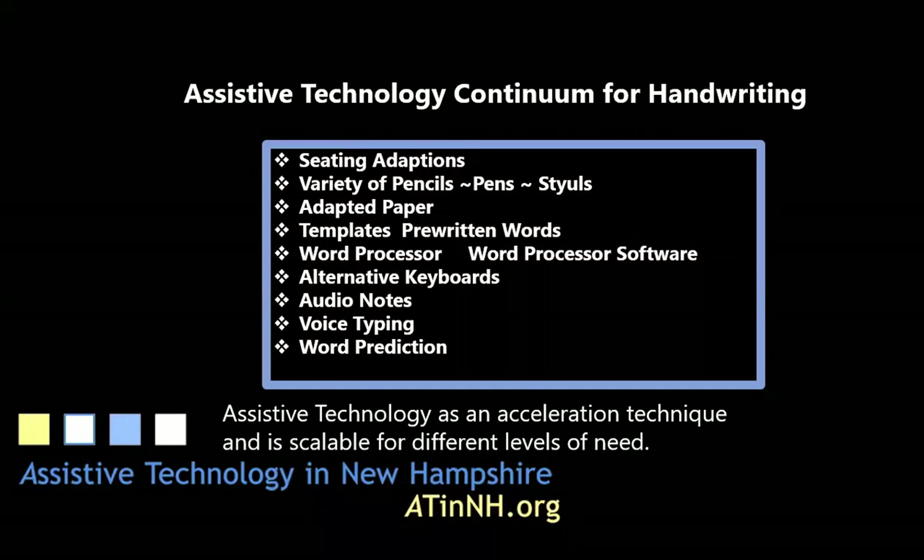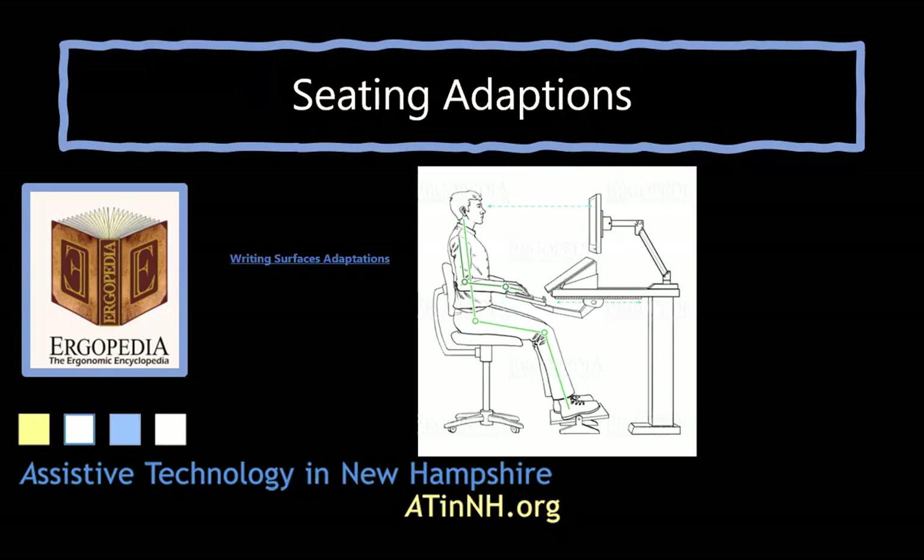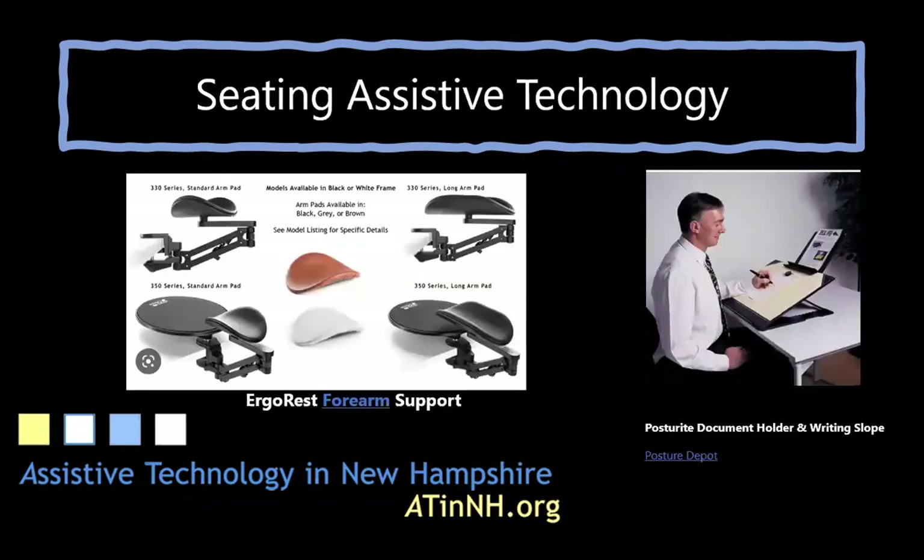Assistive technology for writing is considered an acceleration technique and is scalable for different levels of need. A good seated position for writing is feet flat on the floor with knees at a 90-degree angle, back straight, forearms resting on the desk, and paper stabilized with the dominant hand. Ergopedia, the ergonomic encyclopedia, can offer seating adaptations such as book holders, document holders, foot rests, and forearm supports.